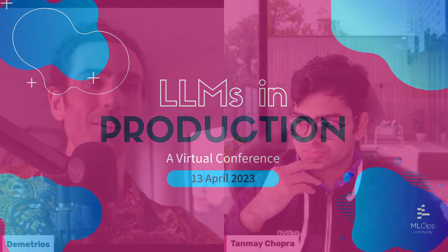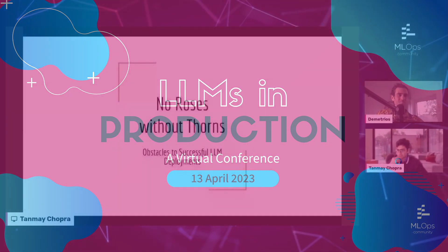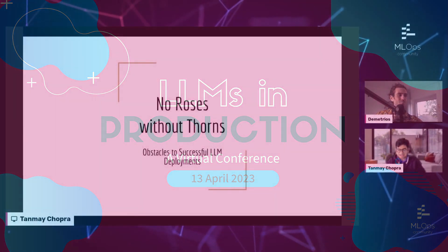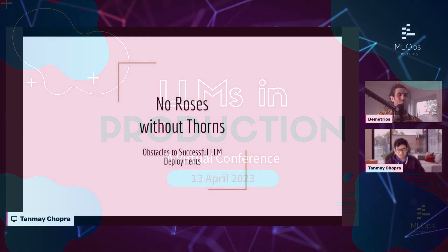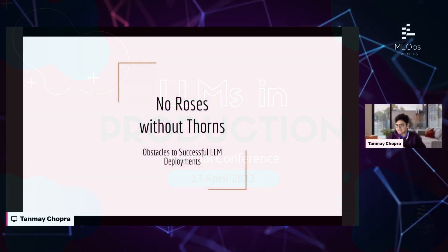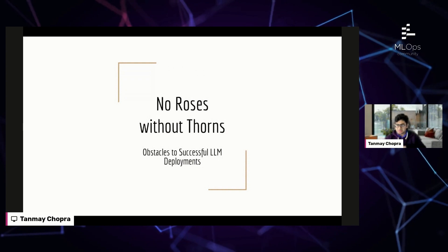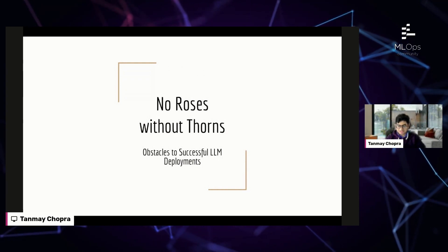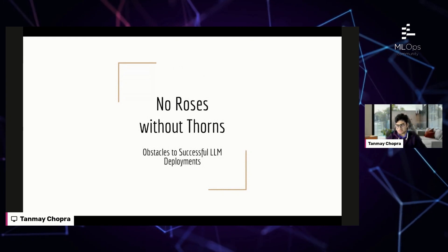I'm going to hand it over to you and let you get cracking. Hi everyone, I'm Tanmay. I work in machine learning at Niva, which is a search AI startup, and previously did the same work at TikTok. I'm here to be a bit of a buzzkill about LLMs and talk to you about the obstacles to deploying LLMs successfully to production.